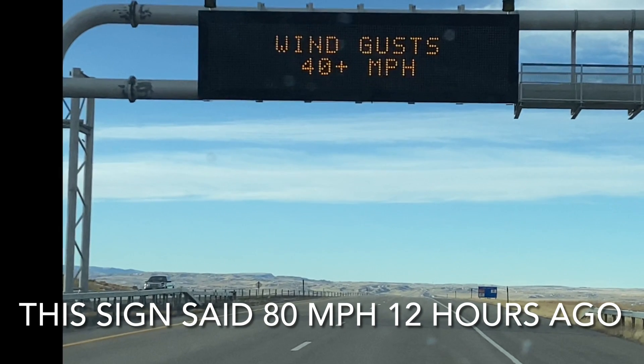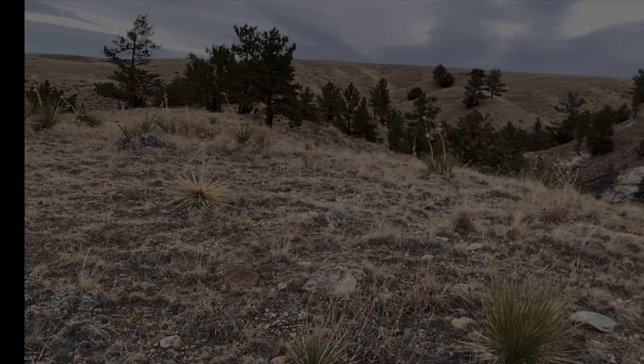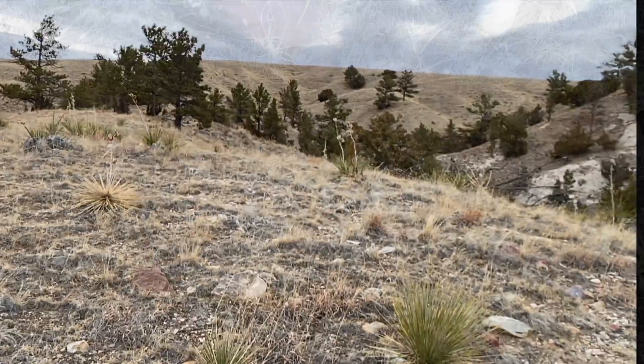Howdy, this is the Wyoming Stone Ranger. Sometimes, regardless of the weather, you just have to go rock hunting. On my way to Fort Laramie, I used my GPS and found this little chunk of state land with lots of rocks.